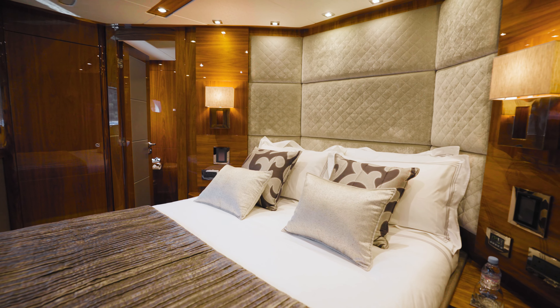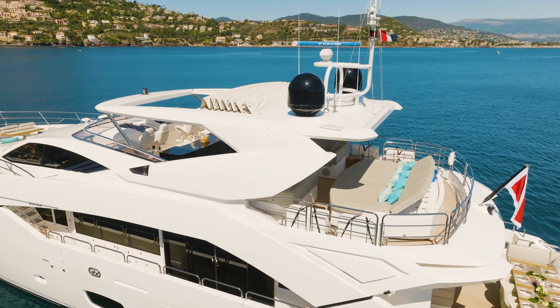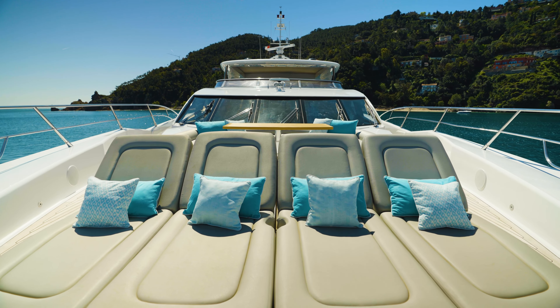She can accommodate 10 guests across five cabins. Lady Volantis has a versatile layout that ensures a charter experience that is luxurious and also very comfortable.